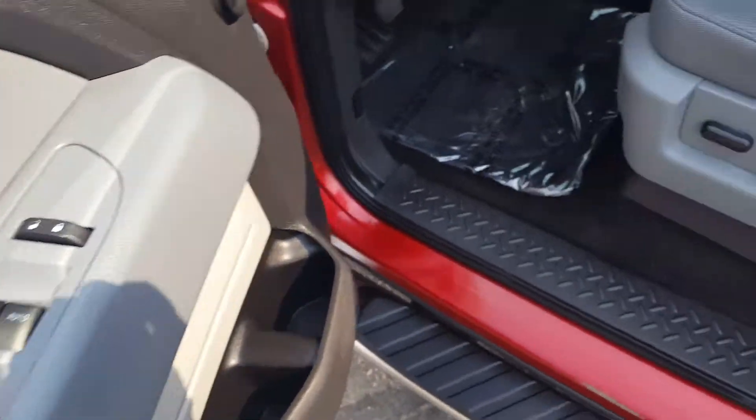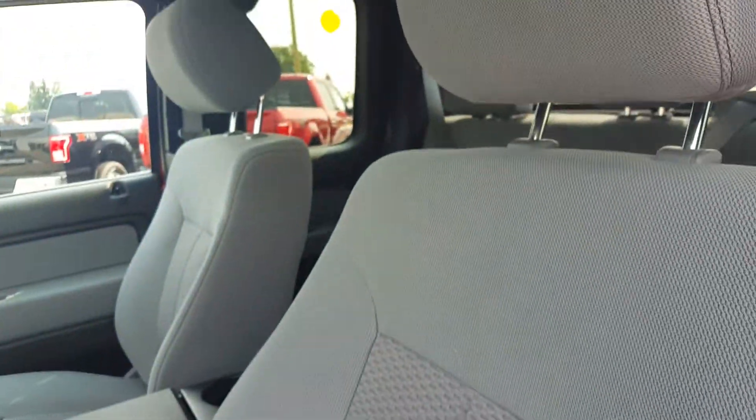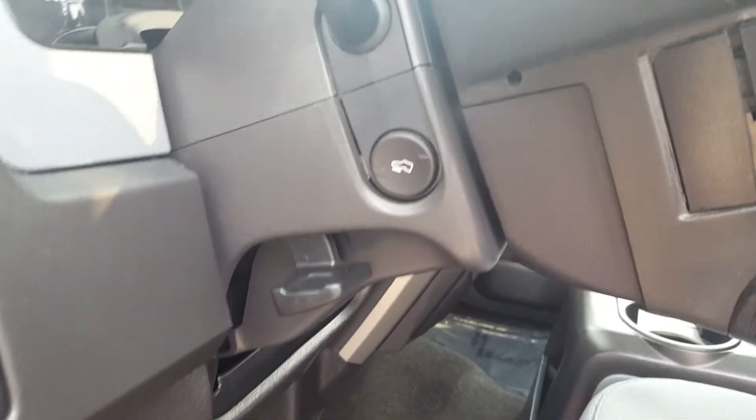On your driver's side door panel you have your power windows, power mirrors, and power locks. Automatic adjustable seat right there, cloth upholstery interior. You also have a sunroof, overhead automatic headlights, and telescopic pedals.